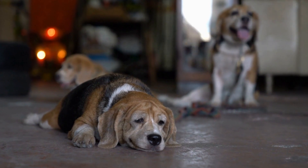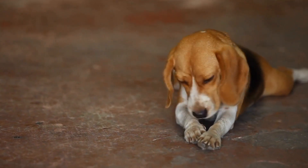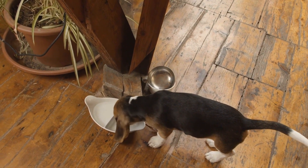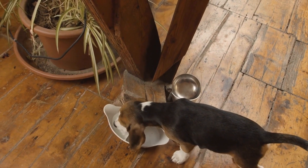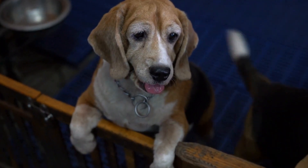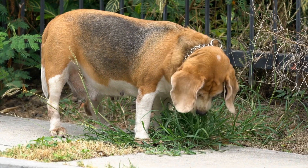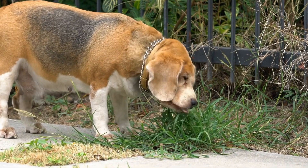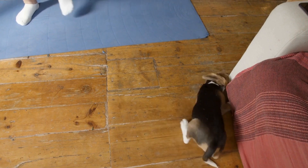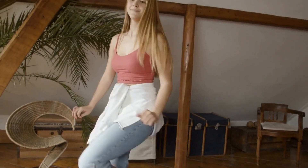Why Engage Your Beagle's Sense of Smell. Engaging your beagle's sense of smell has numerous benefits. Firstly, it provides mental stimulation, helping to keep your furry friend's mind sharp and active. Second, scent work is an excellent way to drain your beagle's energy since they can tire quickly on mental tasks. Third, it taps into their natural instincts, satisfying their need to use their nose for hunting and investigating. Lastly, nose work fosters a strong bond between you and your beagle since it requires teamwork and communication.